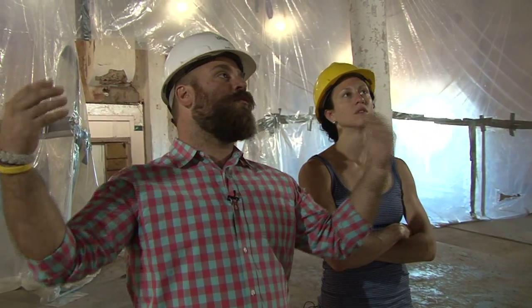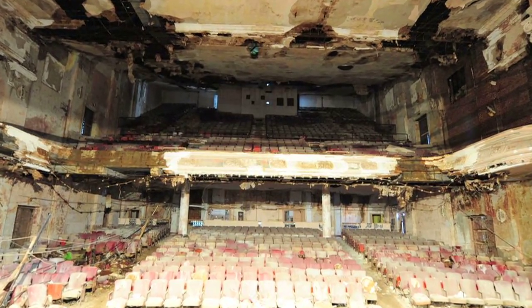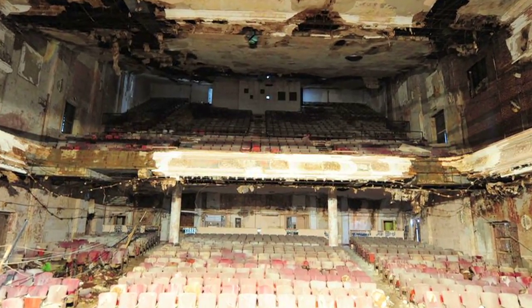And then from those columns back, it will be a modern theater. We'll have modern seating, modern lighting. We'll do everything we can to get it back to its original grandeur.